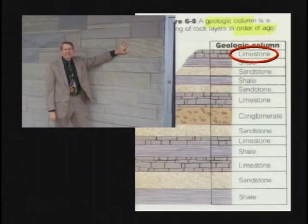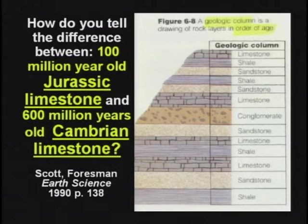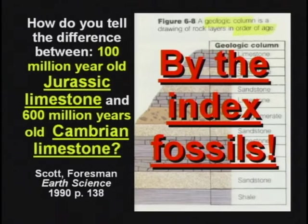I like to ask evolutionists: 'Guys, your geologic column contains limestone in quite a few places. If I handed you a piece of limestone, how would you know if it's 100 million year old Jurassic limestone or 600 million year old Cambrian limestone? What's the difference?' They'd say, 'Well, the only way to tell the difference is by the index fossils.' That's precisely my point — they date the layers by the fossils.